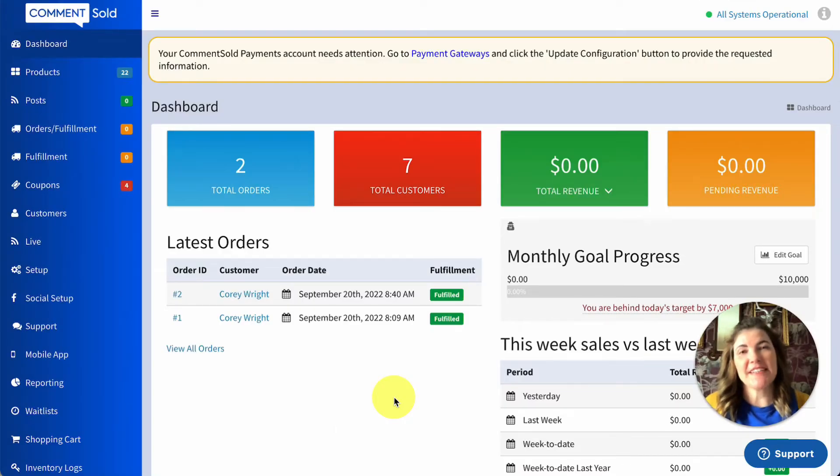Shopify Shipping is a feature of Shopify that allows retailers to purchase and print shipping labels, fulfill orders, and track shipments. With Shopify Sync, which is Comments Sold's integration with Shopify, orders flow from Comments Sold to Shopify, where retailers can manage the entire label creation and fulfillment process.